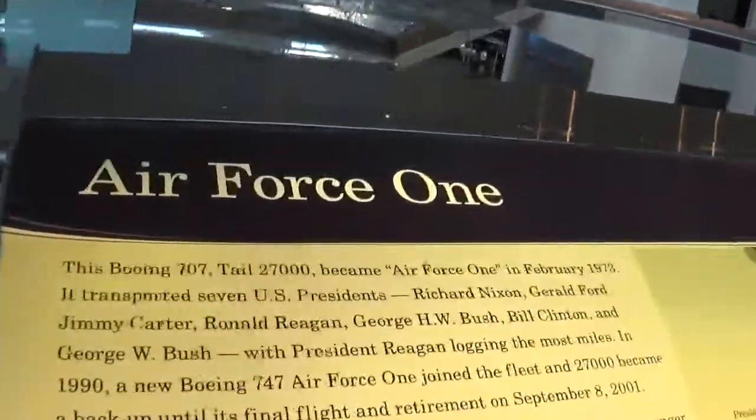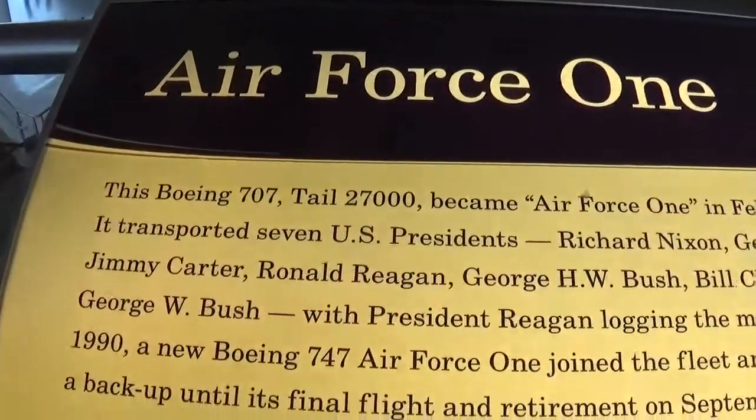Wait, I might show some information right here. Let's see — Boeing 707. Okay, there we go.